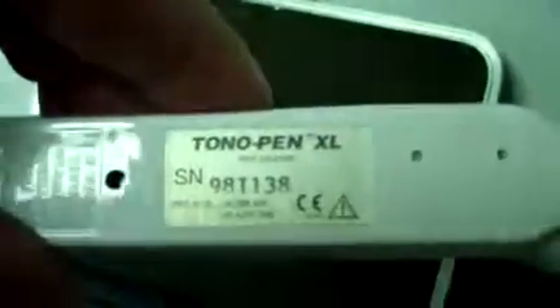It's Keith from DCSP Medical looking at a Medtronic Tonopen XL. It was just picked up — it was actually being used in a practice that was shut down that we just cleaned out.